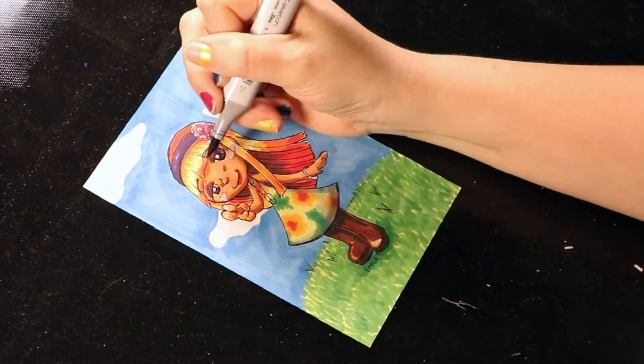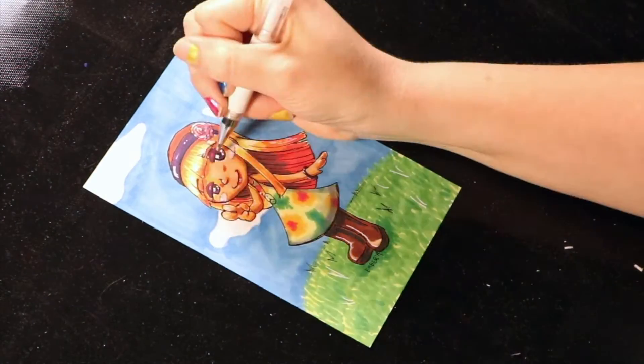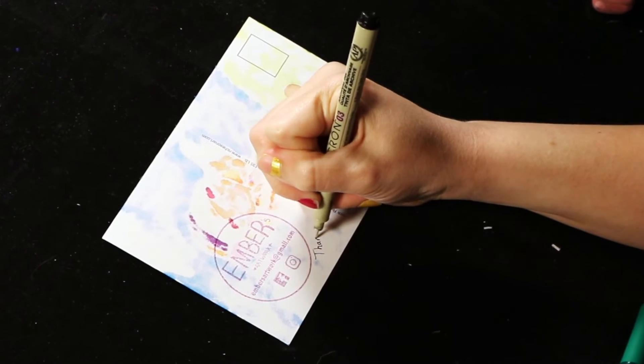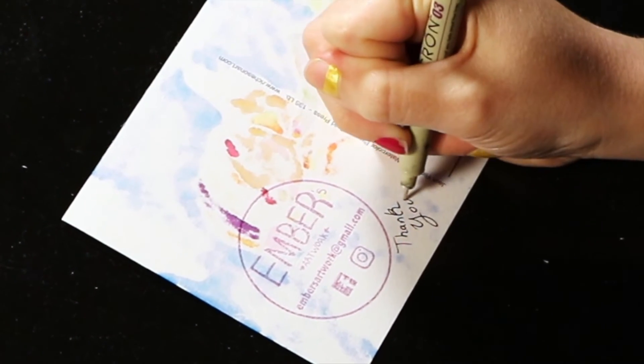I'm going to use some white to make a few areas pop. And stamping the back of the postcard — I'll be mailing it out to one of you guys. Thank you so much for watching, liking, and subscribing. Y'all have a wonderful day.